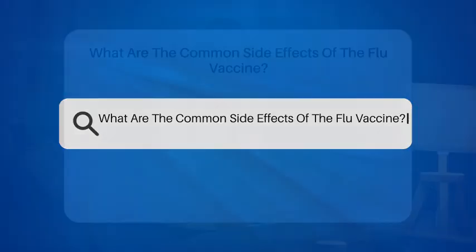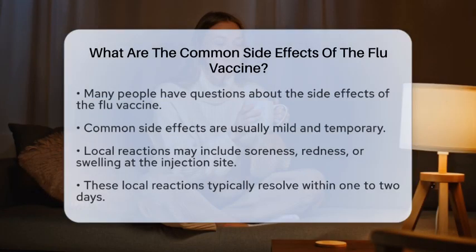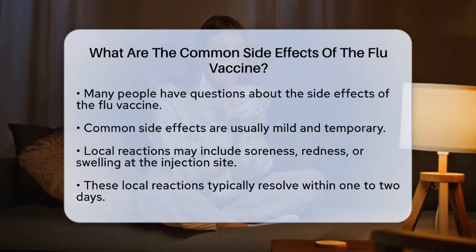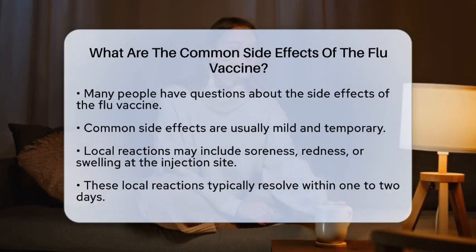What are the common side effects of the flu vaccine? When it comes to the flu vaccine, many people wonder what side effects they might experience. Understanding these effects can help you feel more prepared and informed.